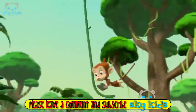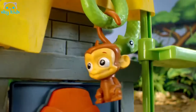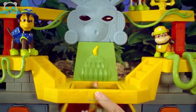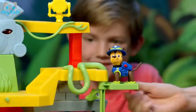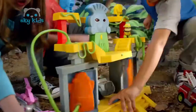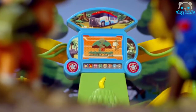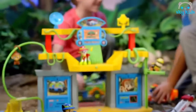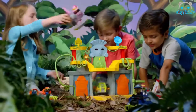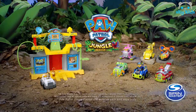Paw Patrol — new Paw Patrol Jungle Playset. Discover the Jungle Playset surprises, like a trapdoor. Tracker, watch out! Elevator up — there's even a zipline for Mandy. You can turn the Jungle Playset into a command center with a hidden computer with real lights and sounds. Two playsets in one! The Paw Patrol pups are ready for the next jungle rescue. Paw Patrol Jungle Playset and vehicles each sold separately from Spin Master.